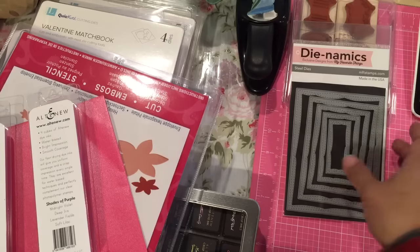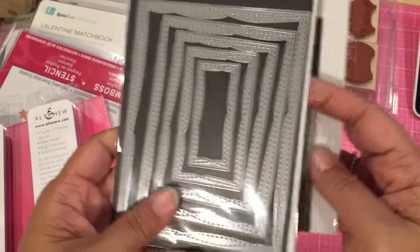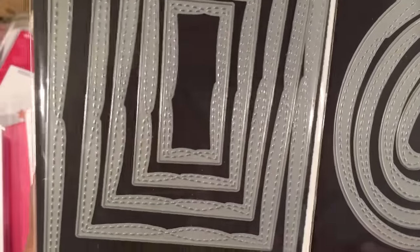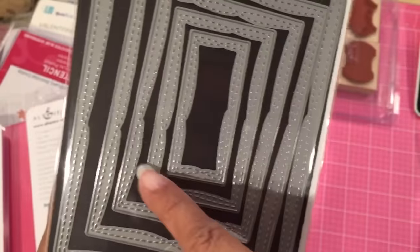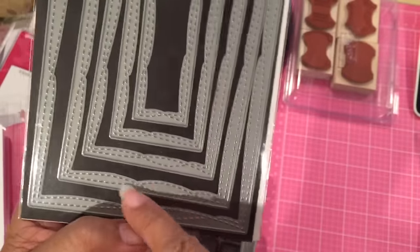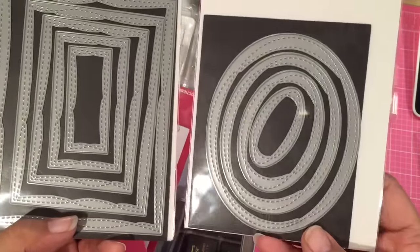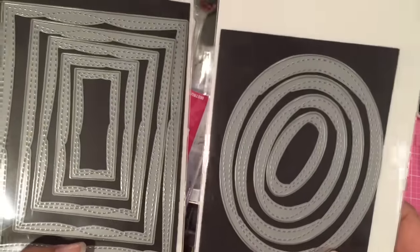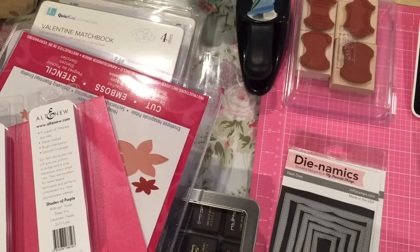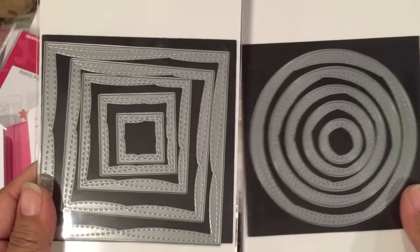From MFT, I got these two die sets — you're probably wondering what they are. These are stitch dies, but they're wonky stitch. If you look closely, the stitching is not straight; it crosses over itself. These are the rectangles and these are the ovals, which I got directly from MFT. And then I ordered from Simon Says Stamp the other two, which are the circles and the squares.